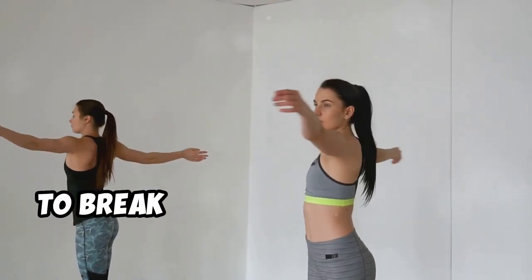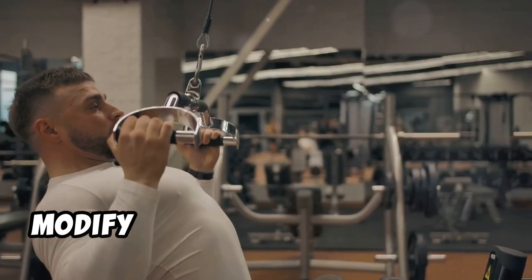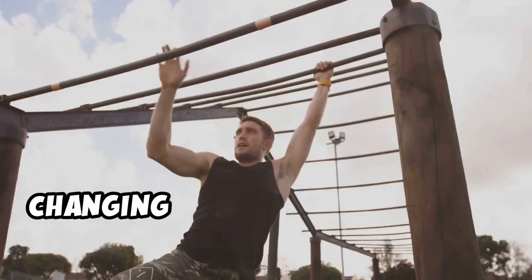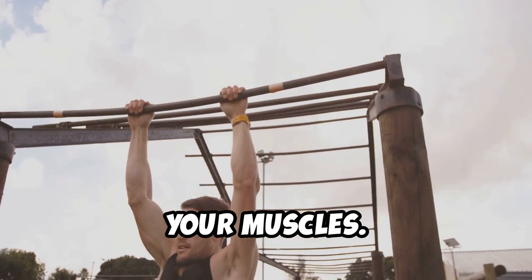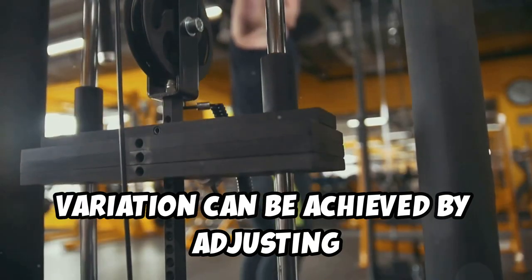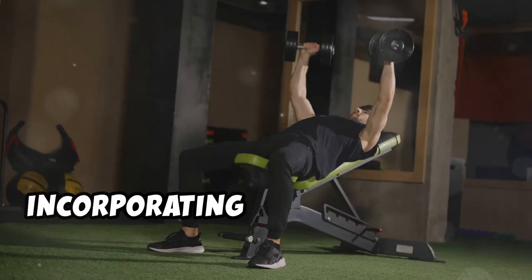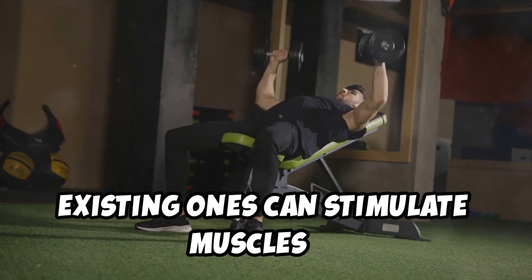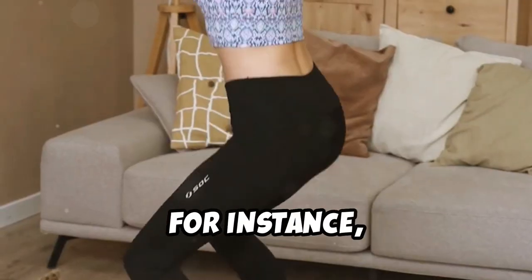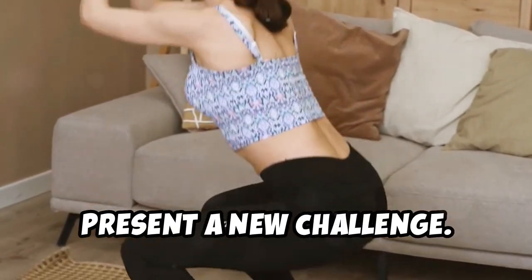One of the first areas to assess and modify is your workout routine. Changing your exercise pattern disrupts the body's adapted state and re-challenges your muscles. Variation can be achieved by adjusting the exercise type, order, intensity, or volume. For instance, if standard squats have become too easy, switching to single-leg squats can present a new challenge.